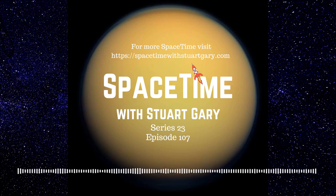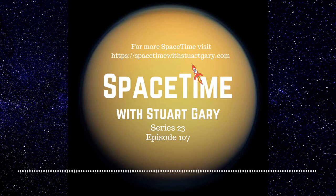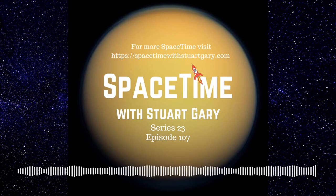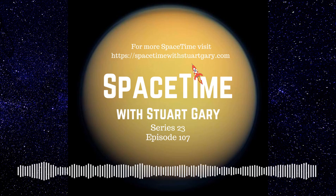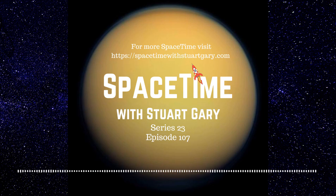And that's the show for now. Spacetime is available every Monday, Wednesday and Friday through Apple Podcasts, iTunes, Stitcher, Google Podcasts, Pocket Casts, Spotify, Acast, Amazon Music, Bytes.com, SoundCloud, YouTube, your favourite podcast download provider, and from SpacetimewithStuartGary.com. Spacetime is also broadcast through the National Science Foundation on Science Zone Radio and on both iHeart Radio and TuneIn Radio. You can help to support our show by visiting the Spacetime store for a range of promotional merchandising goodies, or by becoming a Spacetime patron, which gives you access to triple episode commercial-free versions of the show, as well as lots of bonus audio content, access to our exclusive Facebook group and other rewards.